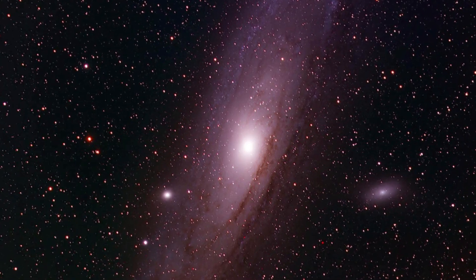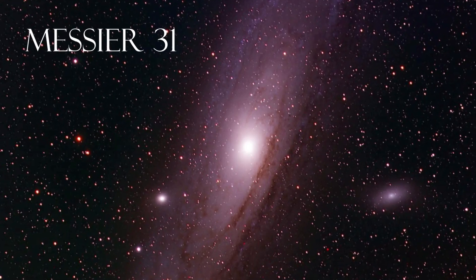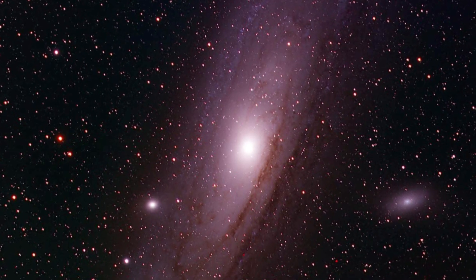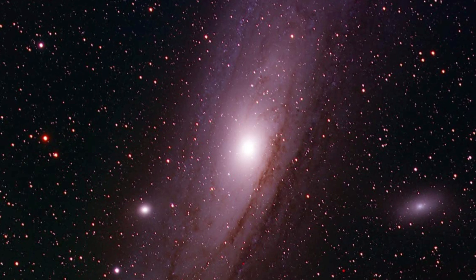This is an image of the Andromeda galaxy that I took between October and November 2024. It's not the best. The stars are elongated because my guiding is off and there's a lot of noise and other issues. But I've been obsessed with photographing it for three years now.